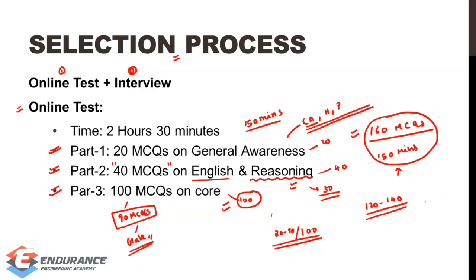The expected cutoff is in the range of 120 to 130 for the general category. I can guarantee you can score more than 120 marks quite easily. The selection ratio is 1 to 5 — meaning five candidates are called for interview per vacancy — so there is a huge possibility if you score in the 120 range.